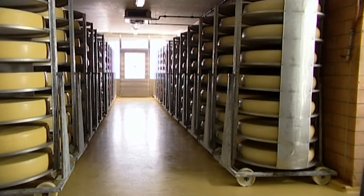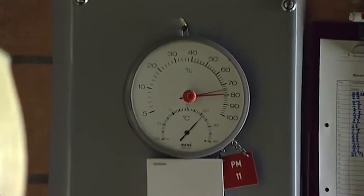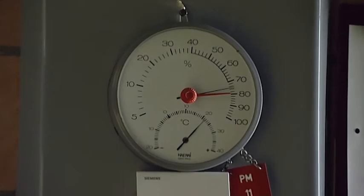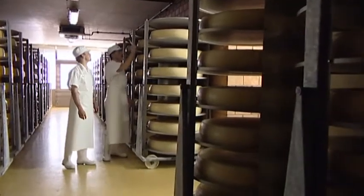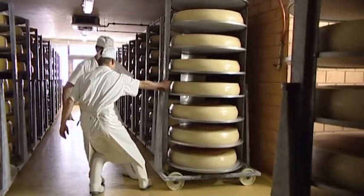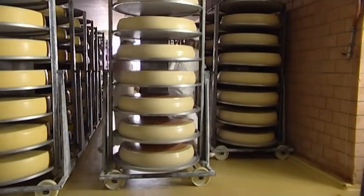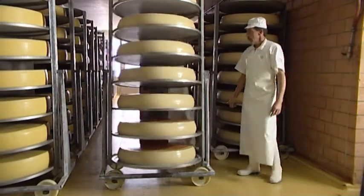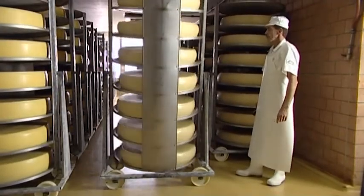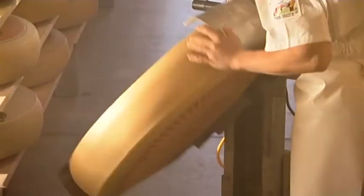The cheeses are stored for six to eight weeks in a maturing cellar heated to 22 degrees Celsius. The warmth triggers off a maturing process — bubbles of carbonic acid gas form the famous holes in the Emmentaler Cheese. While maturing, the cheese also develops its special taste. The cheeses are regularly turned and inspected in the storage cellar too.